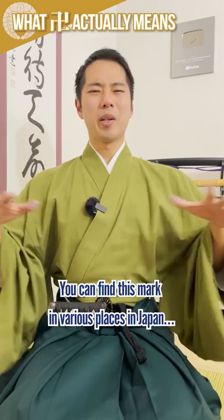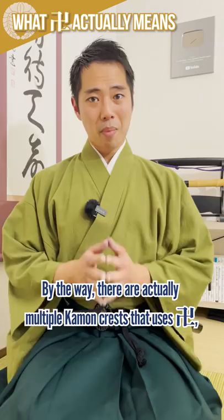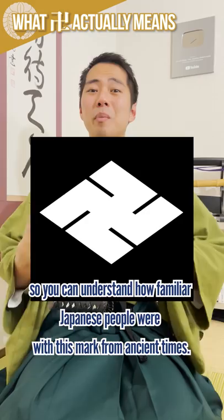You can find this mark in various places in Japan: on Buddhist temples, statues, banners, gongs, etc.; as a map symbol for temples; and in Kamong family crests and family names. There are actually multiple family crests that use manji, so you can understand how familiar Japanese people were with this mark from ancient times.